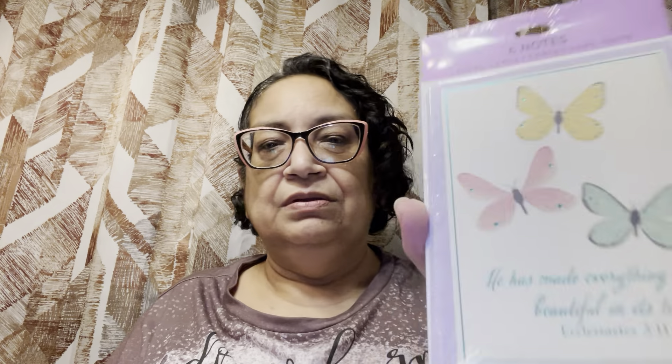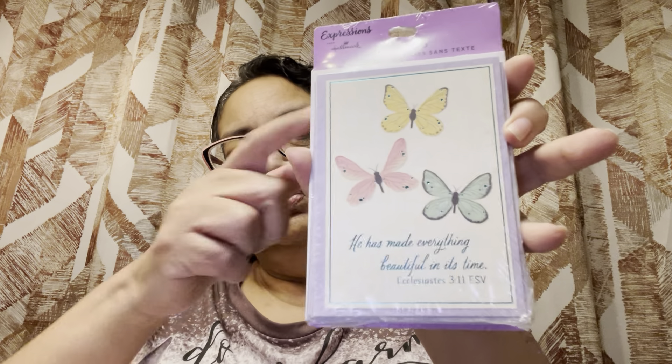In the cards section, I picked up a six-pack of these little note cards. They're blank on the inside and it says 'He has made everything beautiful in its time' — Ecclesiastes 3:11. I thought that was beautiful with the little butterflies and the saying on there. So pretty. I'll save these for friend mail for family and that.